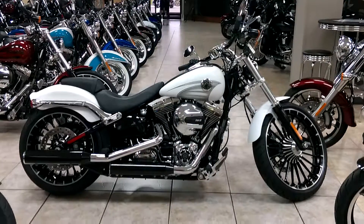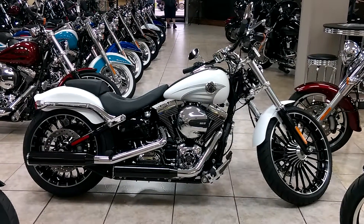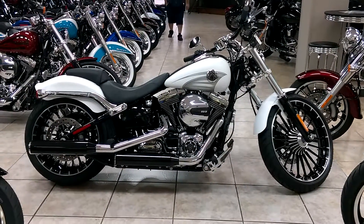Also just wanted to give you a quick insight about the dealership here. We're the fastest growing dealership in the state of Florida. We're ranked number 30 out of 700 dealerships in the world. We have over 300 bikes in stock and inventory ready to go. Come on out, check it out.